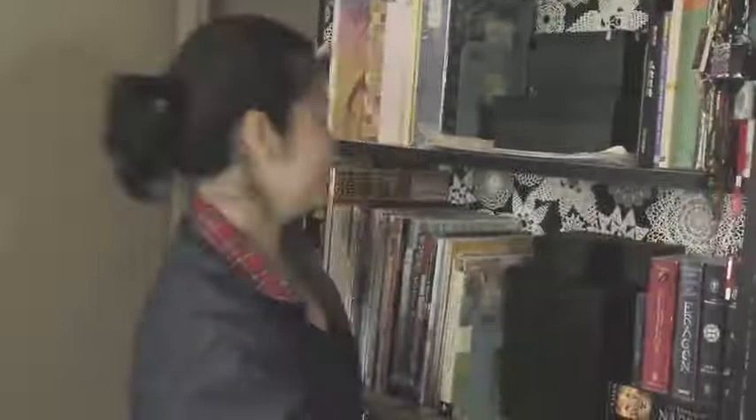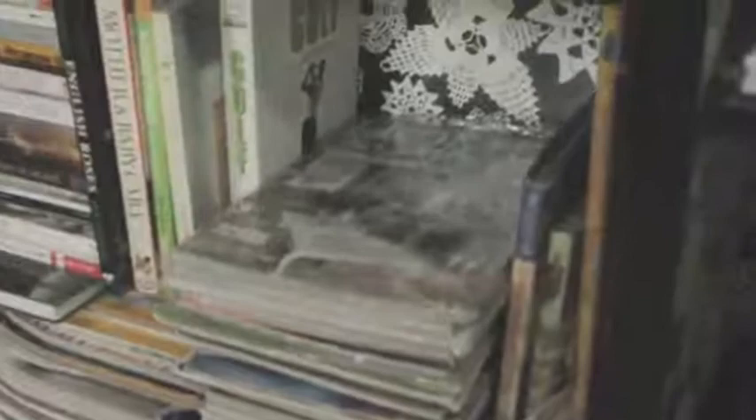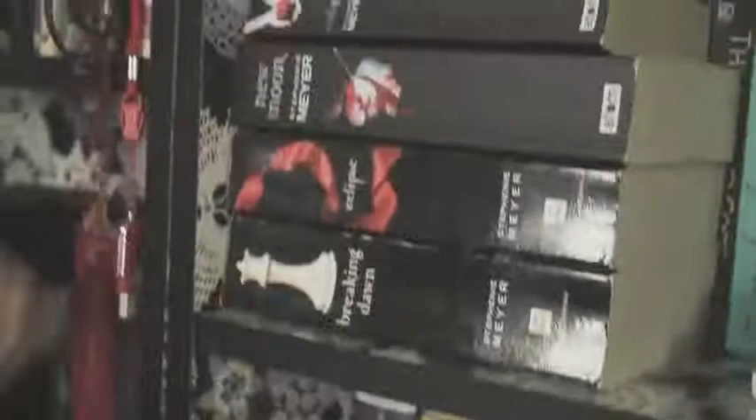Over here is where all our books are, or most of our books. I have my art books here, and Daddy has his golf magazines down there, and my home magazines are here. But I also have all my favorite books here — for instance, the Harry Potter collection, my Twilight collection, my Lord of the Rings, The Hobbit, I even have the Silmarillion, my Narnia is here as well, and of course my David Eddings collection.